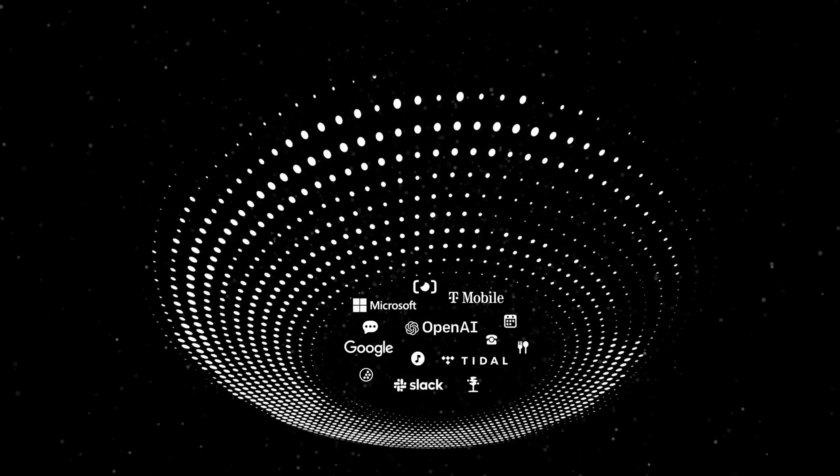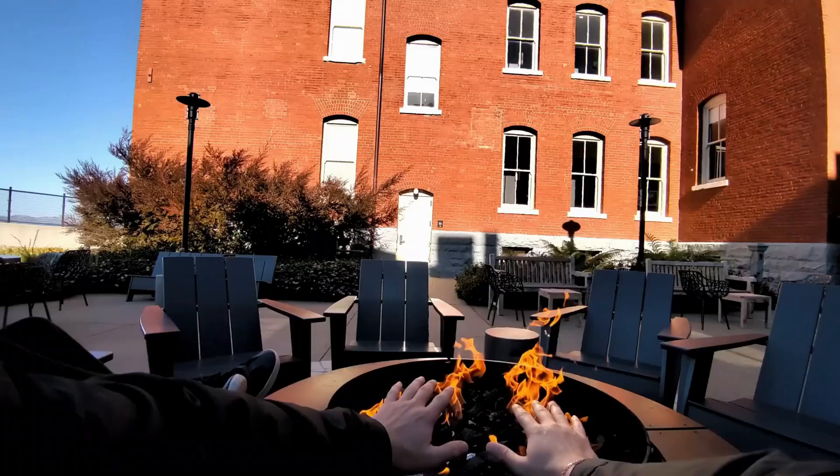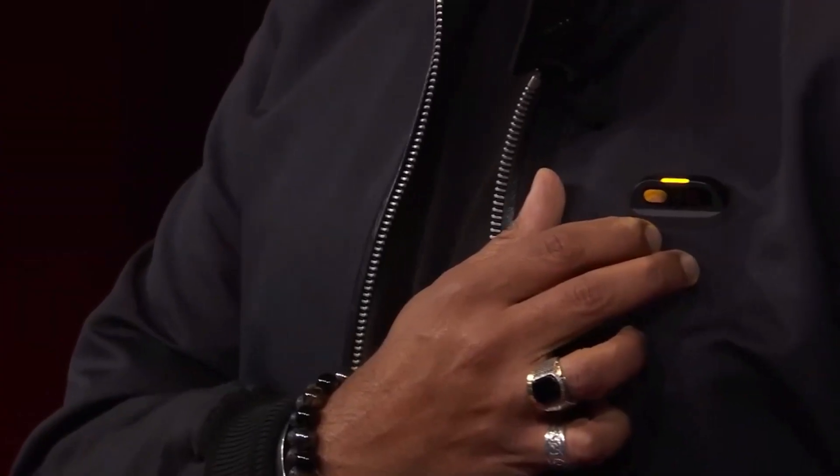Privacy is a priority with the Humane AI Pin. The Trust Light feature indicates when the device is active, and you have full control to turn it off anytime. It doesn't store transcripts or audio recordings, maintaining a knowledge base solely for you. A safety and alignment system ensures it produces appropriate content, aligning with your preferences.